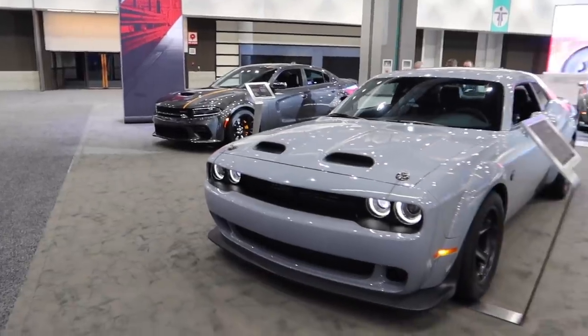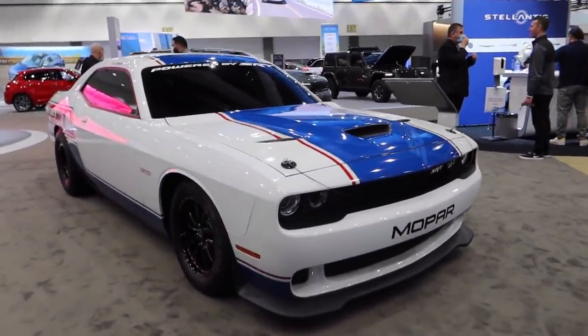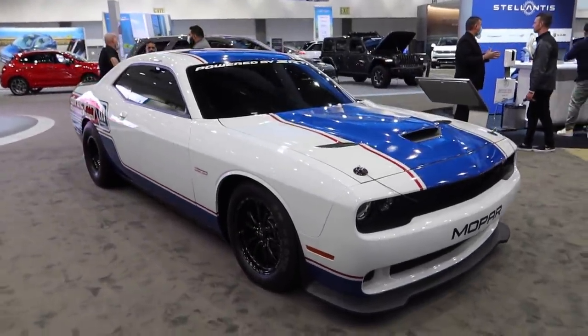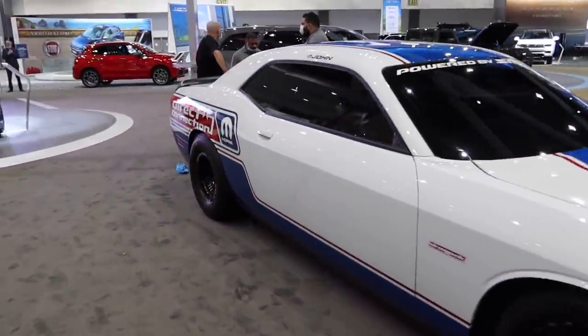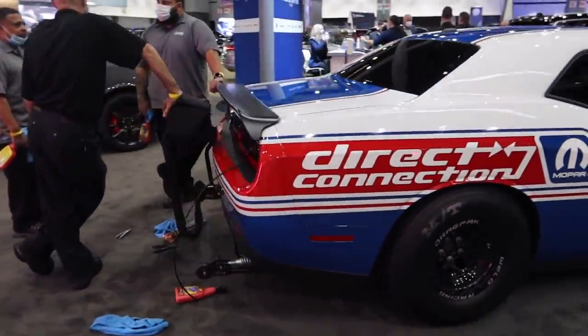Pretty cool display over at Dodge. Check this out — this is the Challenger Drag Pack. This car, obviously not street legal, but comes from the factory capable of running a seven second quarter mile. We've got a parachute on the back and wheelie bars.